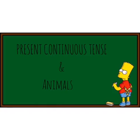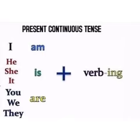Hi kids, today we are going to make sentences using present continuous tense.